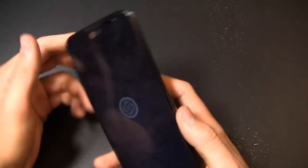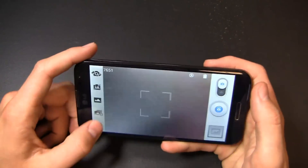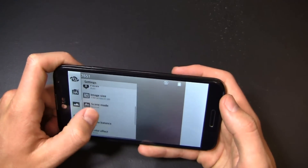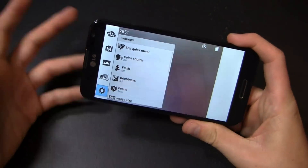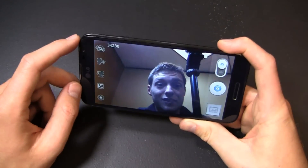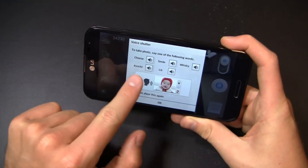Overall pretty impressed with this device. We'll wrap up by taking a look at the camera. Going into settings — edit, quick menu, voice shutter, flash, brightness, focus. That's what happens when you reset a device and forget to go back through all the settings prior to shooting a video. Front facing camera — hello. And then of course you've got voice shutter where I can say certain words to take pictures.